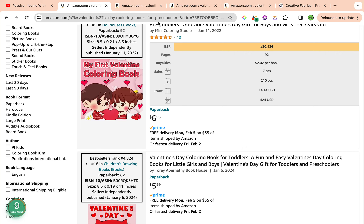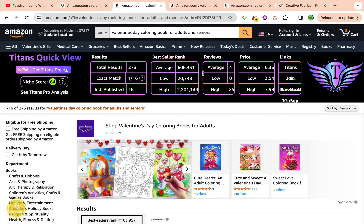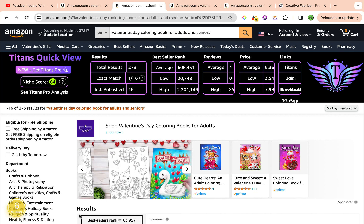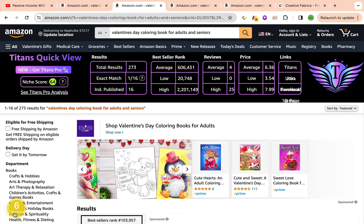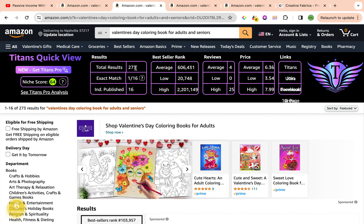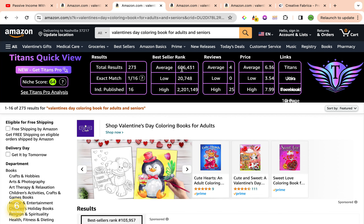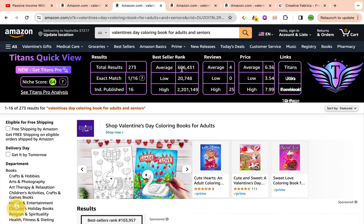Our second keyword is Valentine's Day Coloring Book for Adults and Seniors. This is an amazing keyword. We have a strong keyword niche score of 64 by Self Publishing Titan's Chrome extension, and a keyword niche score of number 6 by Amazon's Cap Pro Chrome extension, categorizing this keyword as a nice niche. The total results are under 1,000, sitting at 273. The average best seller rank is a little high at 606,431, but we could easily cut through that and niche down.